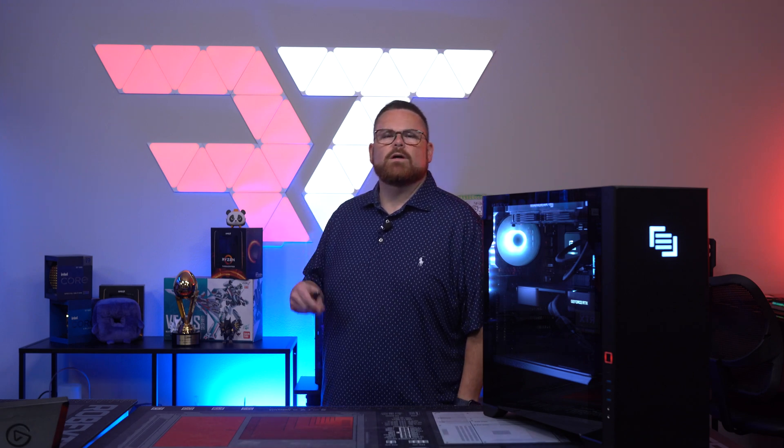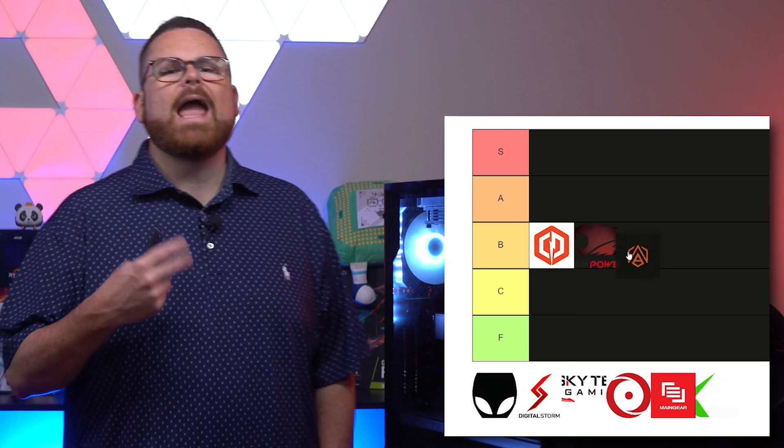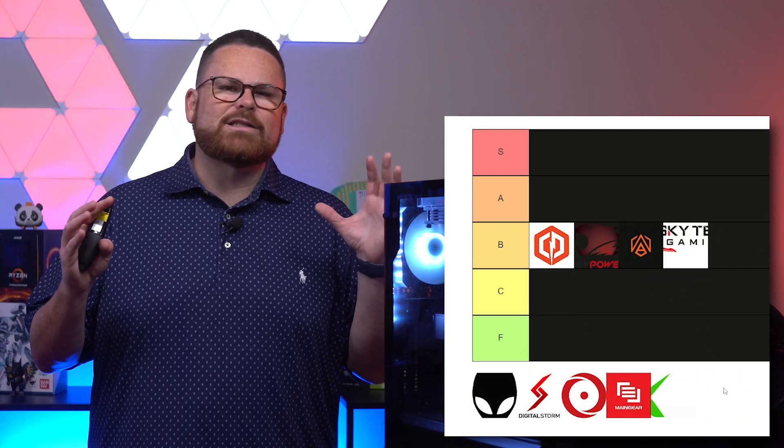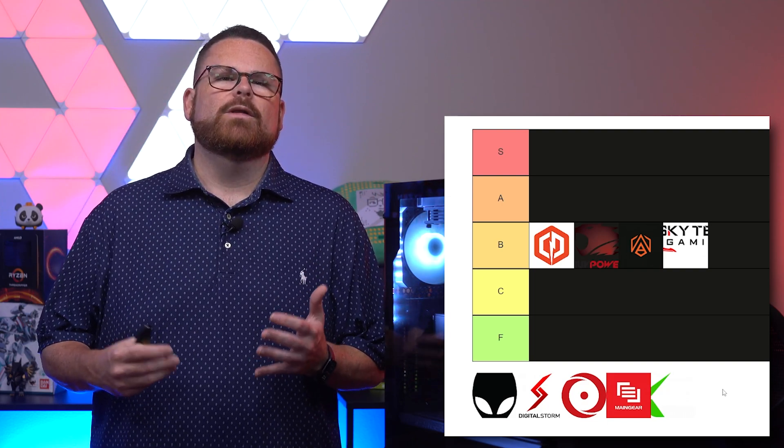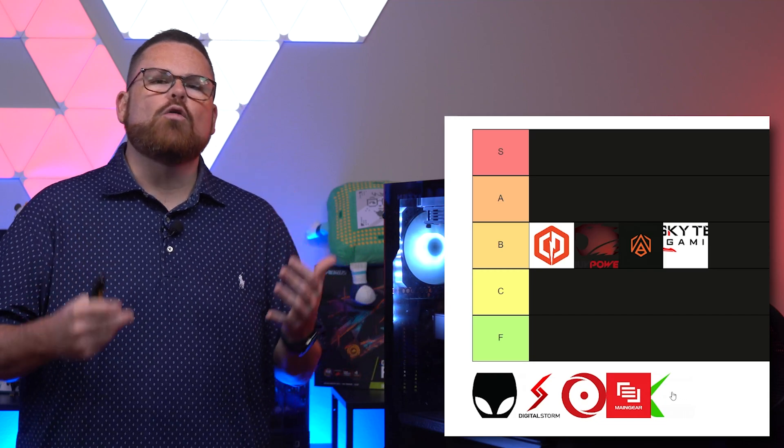When you think of pre-built systems, there are a lot of companies out there that make them. We got CyberPower, iBuyPower, ABS, SkyTech, just to name a few. But there are those brands that are legendary in the PC world that make crazy builds, and it's a bit of a status symbol to own them.